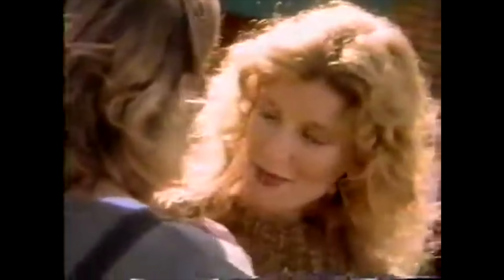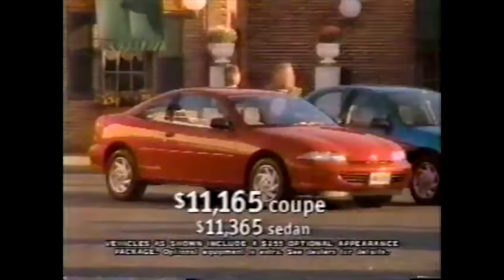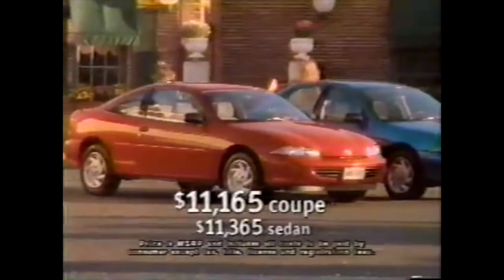Nice car. How do you like your Cavalier? I love it. Do you mind if I ask what you paid? Eleven thousand. Me too. Does the two-door have dual airbags and anti-lock brakes? Yeah, it just makes me feel safer. Me too. The two-door and four-door Chevy Cavalier — yours for just over eleven thousand dollars.